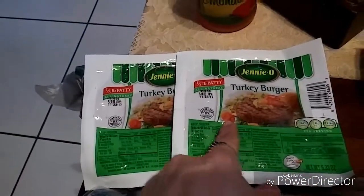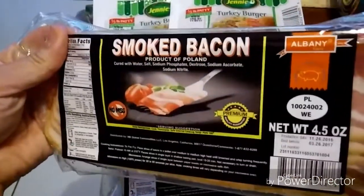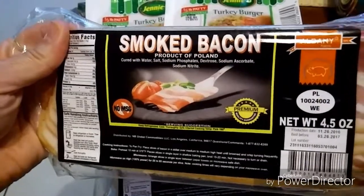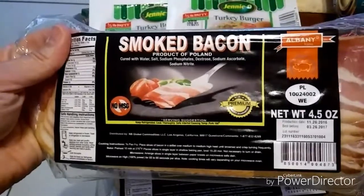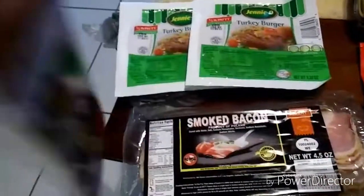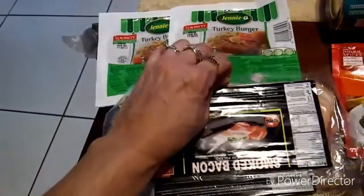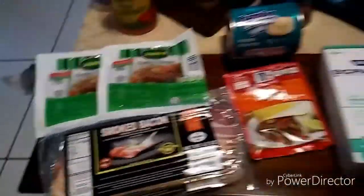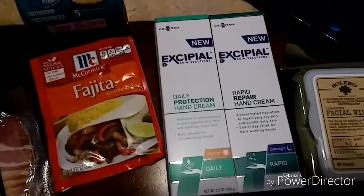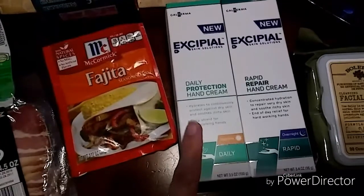From McCormick I got some fajita mix. From Jenny-O, I purchased the turkey burgers again. I also want to tell you about this smoked bacon — it's a product of Poland, no MSG. These were so good, I made them this morning. They're pretty hearty and they do not shrink to nothing like regular bacon, so I picked up two today — a really good buy.